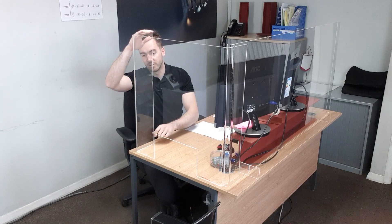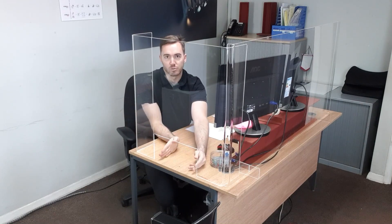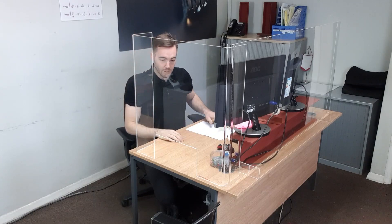Here you can see our reception shield panel. This one is 600 millimeters wide, so it's the smallest one we have. They go up to 1.8 meters with the same size opening in the middle, which is 300 millimeters wide and 150 millimeters tall. The returns here provide the stiffness; they are 150 millimeters long.